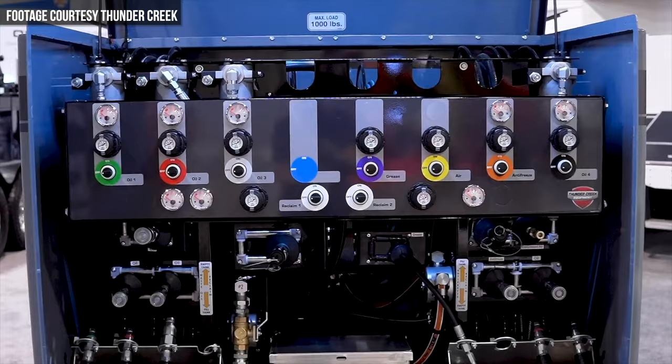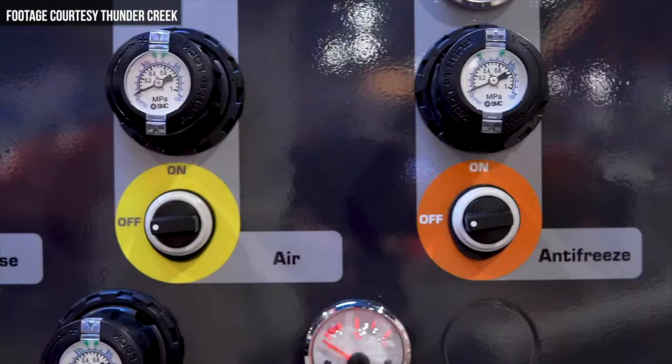The cool thing about the SLT is that it's fully customizable and can be configured to handle up to 10 different fluids with 115, 55, and 25-gallon tanks. Some of those fluids include fresh oil, reclaimed oil, grease, antifreeze, reclaimed antifreeze, diesel, diesel exhaust fluid, and high-flow oil.